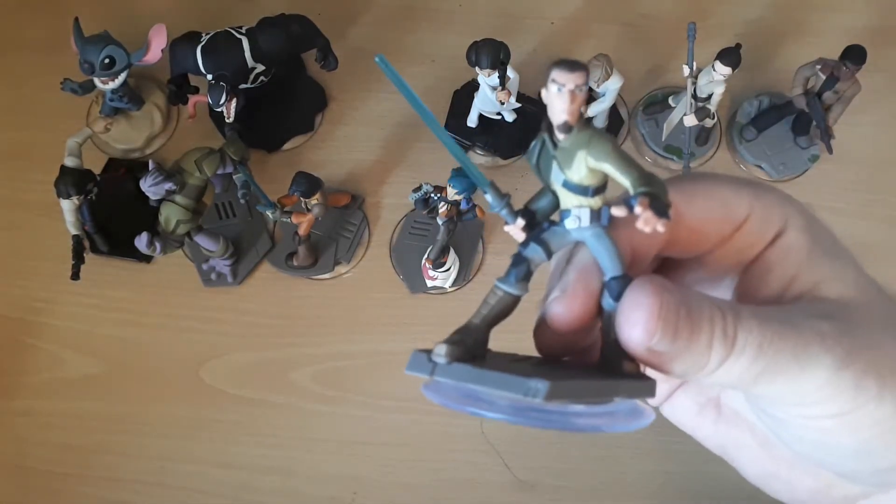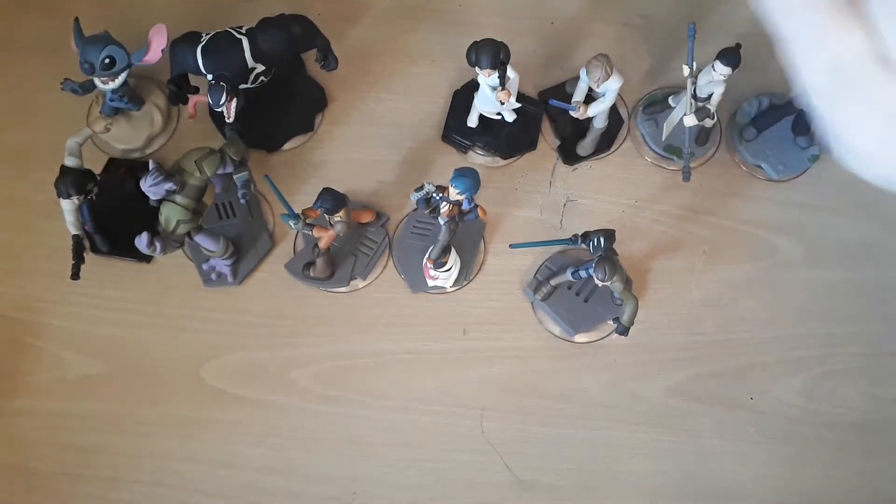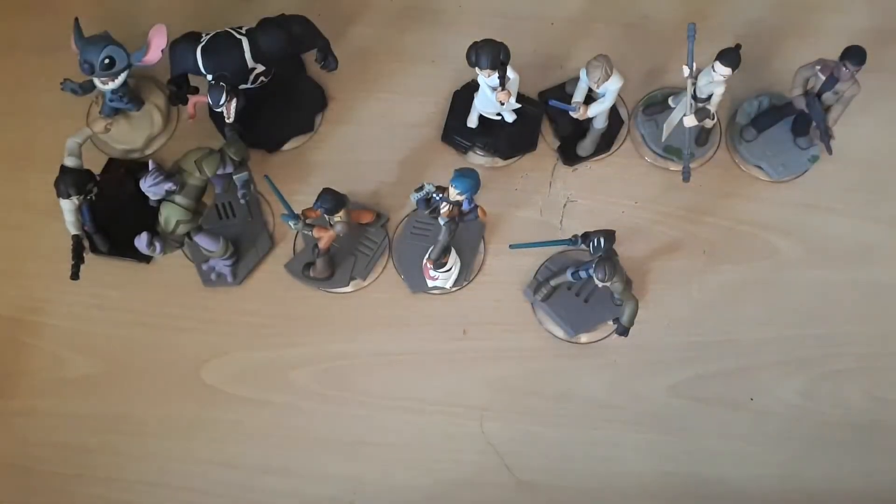What can you buy for a pound these days? You can't buy a bottle of juice for a pound. But apparently you can buy a Kanan, an Ezra, a Sabine, a Zeb, a Han, a Luke, a Leia, a Finn, a Rey. You can't buy Venom or Stitch — I got those before. I believe they also had Captain Jack Sparrow and some other characters I was not interested in.